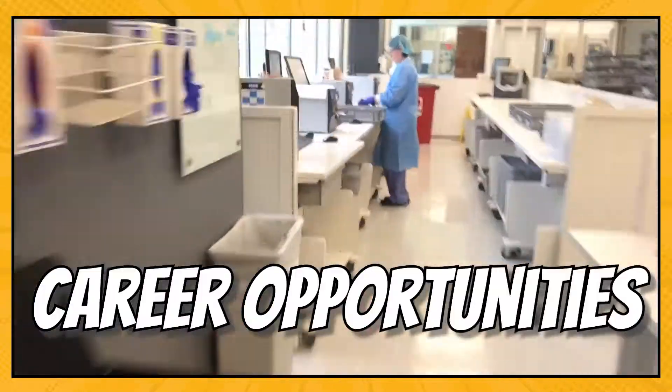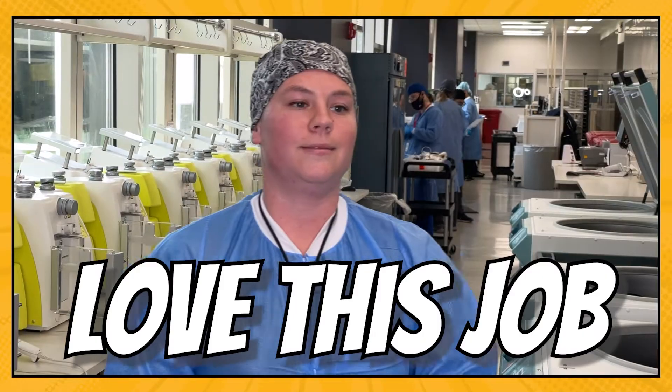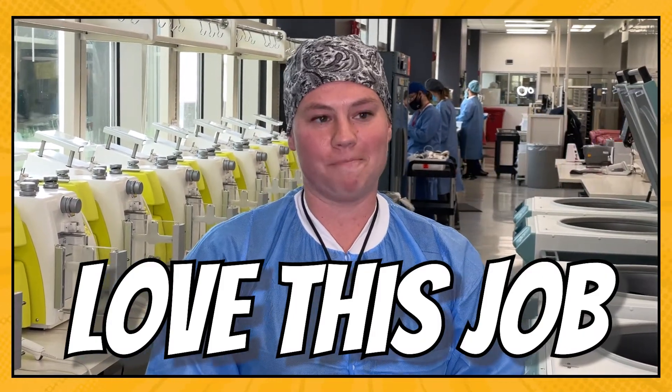There are amazing career opportunities behind the scenes at OneBlood. I 100% love this job. Come in happy, leave happy, and it's a great job.